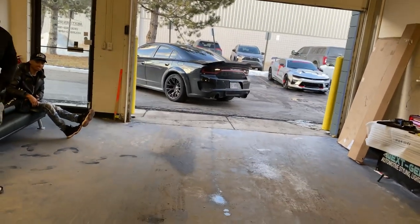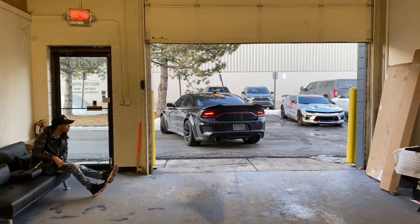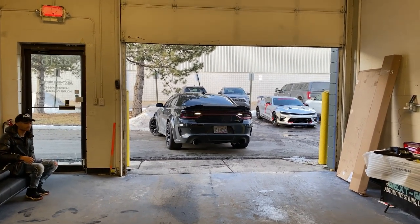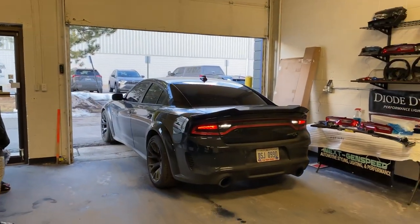I don't see the carbon fiber one released yet — it's like on back order. But here's Josh Laurent pulling up — dude, wide-bodied Red Eye Charger looking nice!